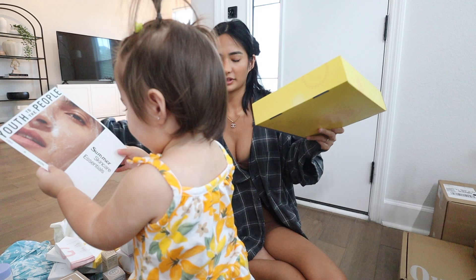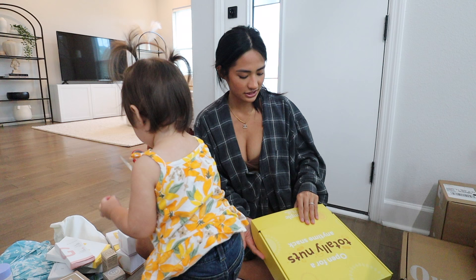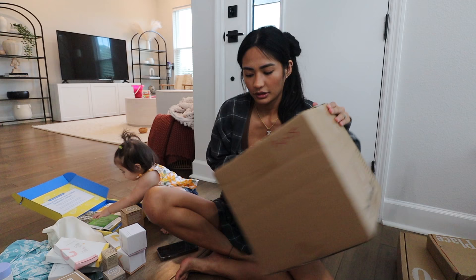This one looks like food — it says 'open for totally nuts anytime snacks.' It's called Simple Meals. I got this nut butter stuffed creamy peanut butter and a nut butter cocoa cashew cream. That looks so good.